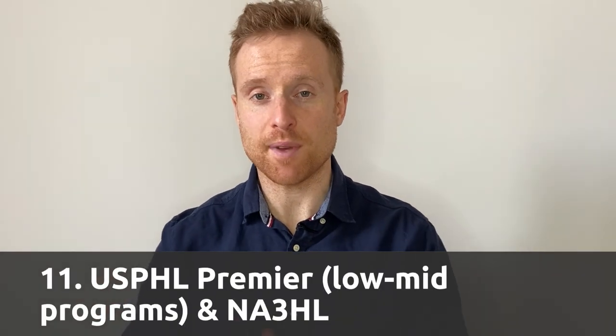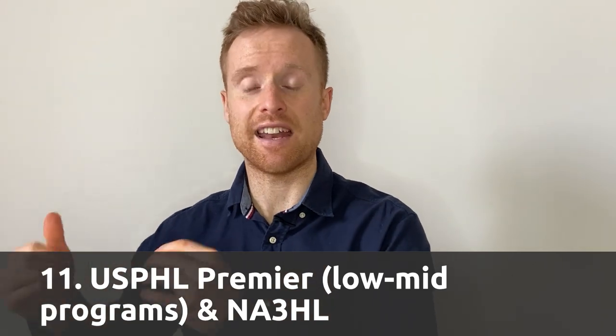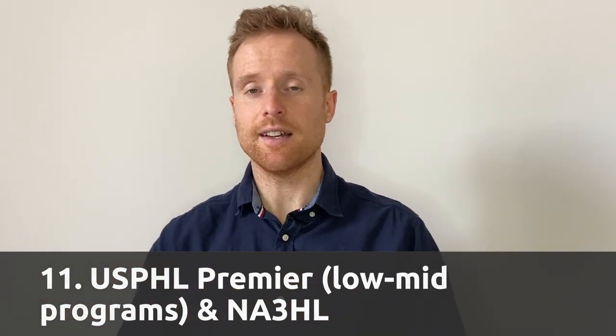Number eleven is the lower-to-mid-end USPHL Premier programs, tied with the NA3HL. Last year I put the NA3HL below, but this year the lower-to-mid USPHL Premier programs are very comparable to the mid-end NA3HL programs. There are a few exception programs in the NA3HL that are very strong and move players on, but overall in terms of caliber and advancing players they're very similar, so I'm lumping them together at number eleven.